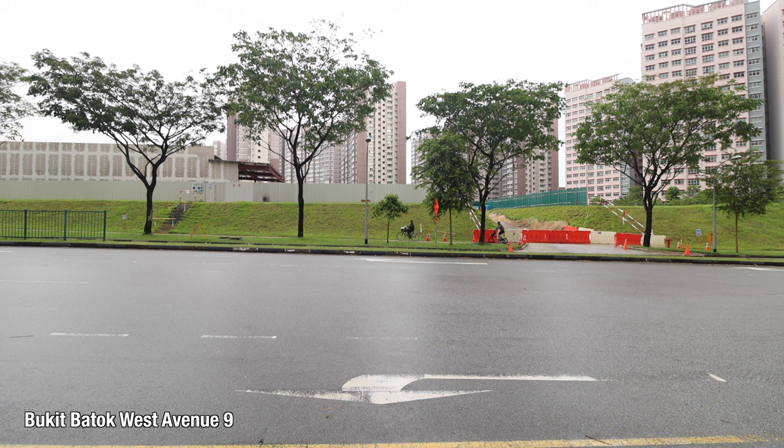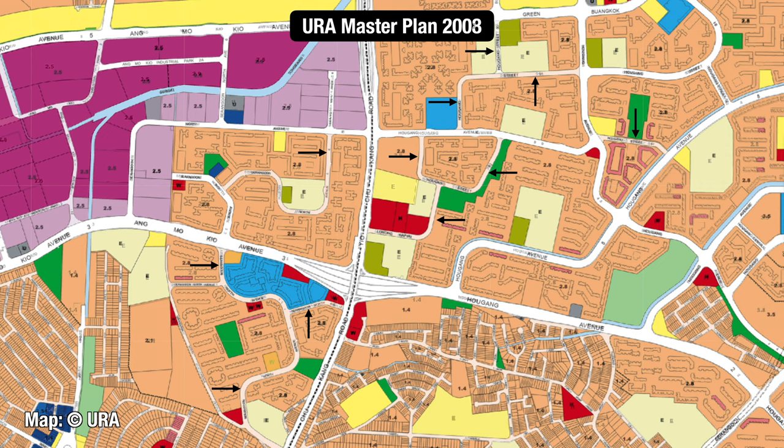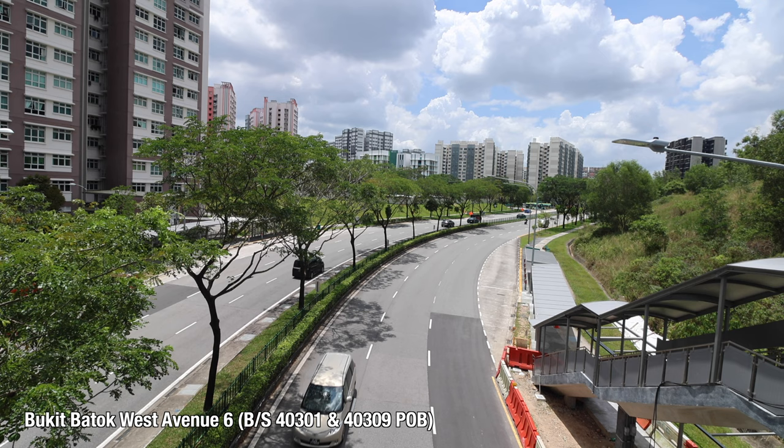This change in thinking can even be seen in the master plan. In 2003, these streets were regarded as an integral part of the residential environment. By 2008, they are all zoned as roads, clearly segregating residents into silos. This began the gradual spiral towards poorer walkability across all towns.